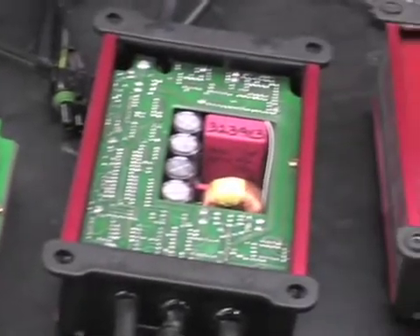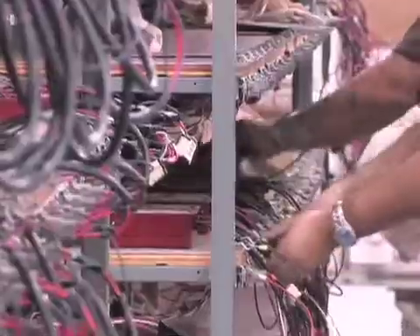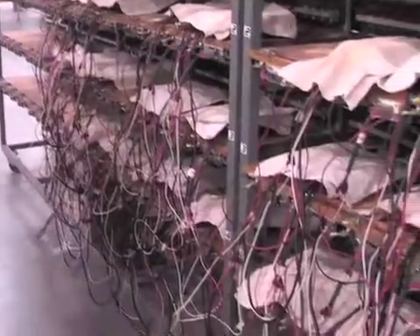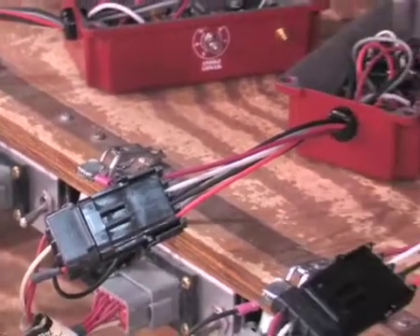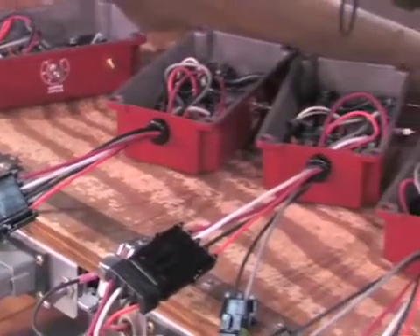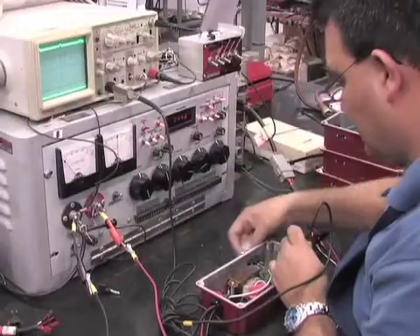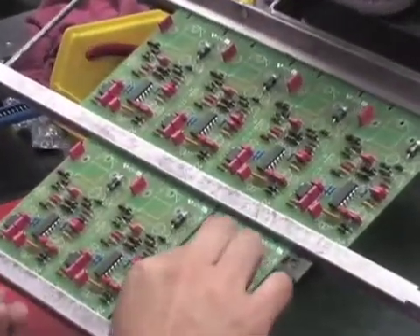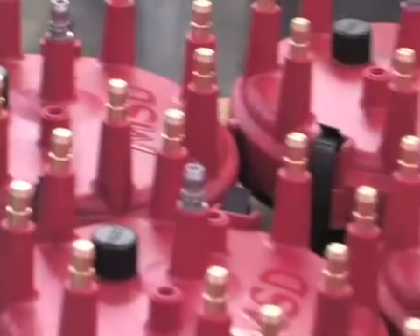Moving from engineering to manufacturing, we learned that the product testing and development process isn't over. Every MSD ignition undergoes what MSD calls a burn-in procedure. Ignition boxes are placed on burn-in racks, where thousands of volts are run through them for an extended period of time to ensure each product is electrically and functionally sound. Then the prototype is ready to become an official product, and the designs are sent to the assembly lines, where they're assembled by hand to ensure a top-quality part makes it into the box. MSD's distributor department covers a staggering 20,000 square feet.